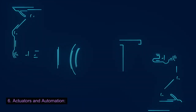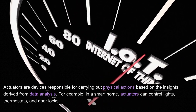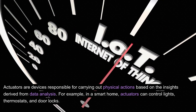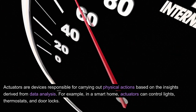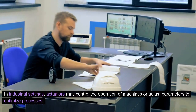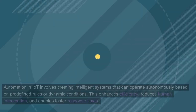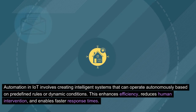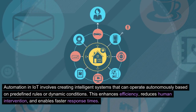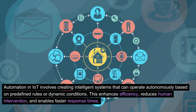6. Actuators and Automation. Actuators are devices responsible for carrying out physical actions based on the insights derived from data analysis. For example, in a smart home, actuators can control lights, thermostats, and door locks. In industrial settings, actuators may control the operation of machines or adjust parameters to optimize processes. Automation in IoT involves creating intelligent systems that can operate autonomously based on predefined rules or dynamic conditions, enhancing efficiency, reducing human intervention, and enabling faster response times.